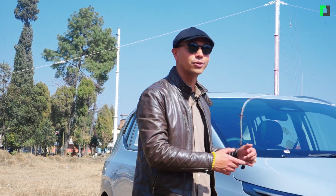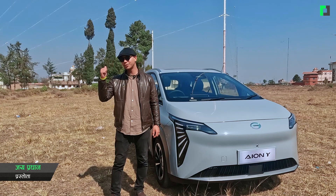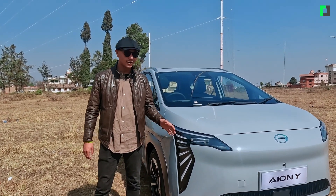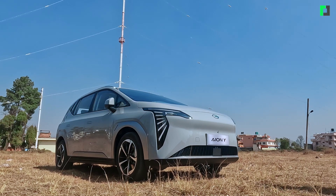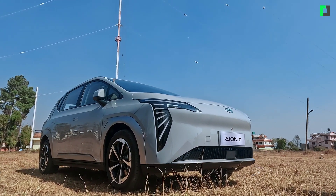GAC's AION Y — A-I-O-N-Y — has some special features. Here in the showroom, my team members and I are checking it out. I must say, my opinion is that they have put it all in.